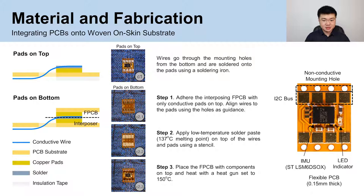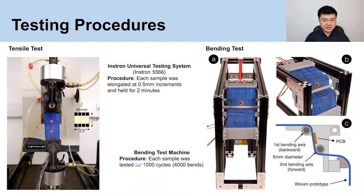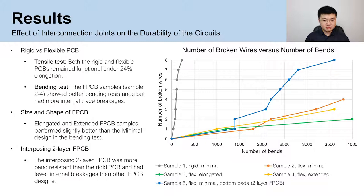For boards with pads on the bottom, we used an additional layer of flex PCB with only conductive pads on top as an interposer. To test the interconnects under stretching, the minimal design for the rigid and flexible PCB were tested using an instrumented machine. To simulate the repeated bending occurring at high flexion regions such as the wrist, we built a bending machine that bends the sample from opposite sides. For both tests, the IMU readings were constantly monitored and the eight interconnects were checked with a multimeter. As the serpentine pattern of copper wires distributed the strain, both the rigid and flexible PCBs remained functional after the tensile test with a maximum 24% stretching.